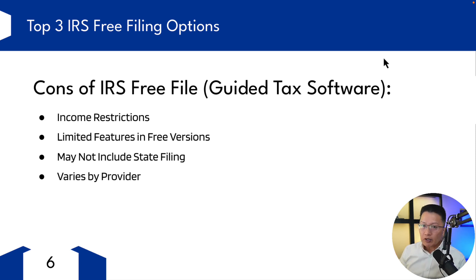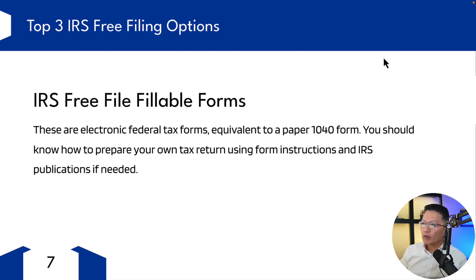Next up, we have the IRS's Free File Fillable Forms. These are electronic federal tax forms equivalent to a paper 1040 form. With this option, you should know how to prepare your own tax return, have some familiarity using the form, understand the basic instructions and IRS publications if needed.